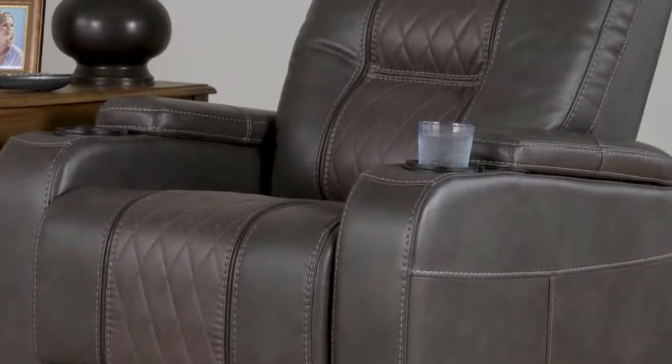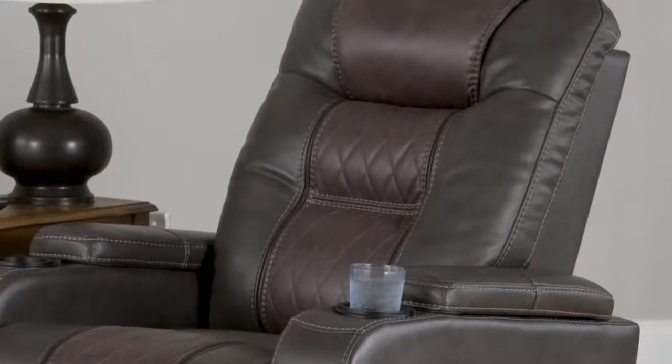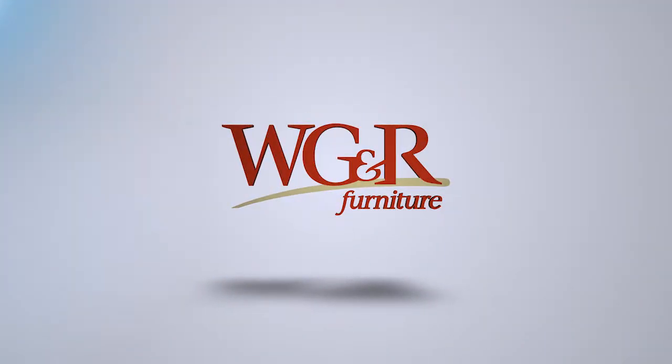The polyester-polyurethane blend fabric has lattice stitch work detail. Charge your device with one of the built-in USB ports. Learn more about this recliner and more at WGRfurniture.com.